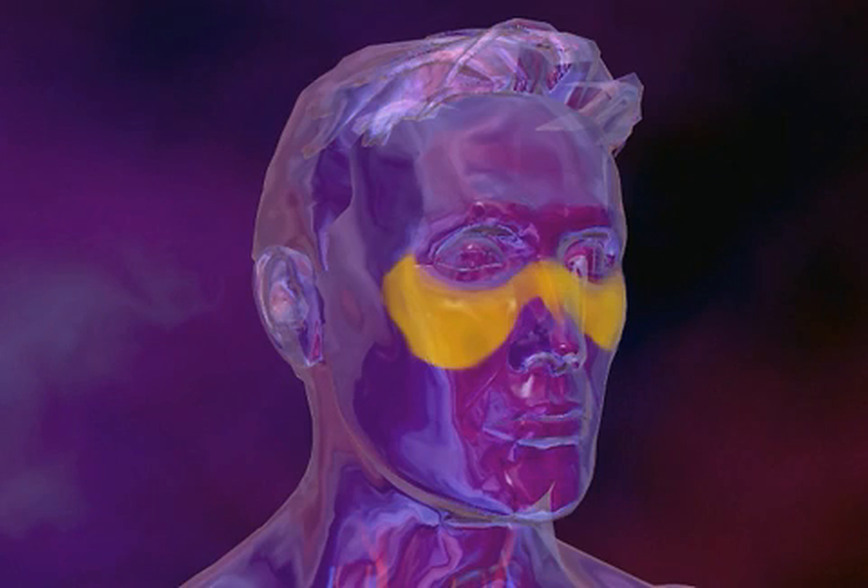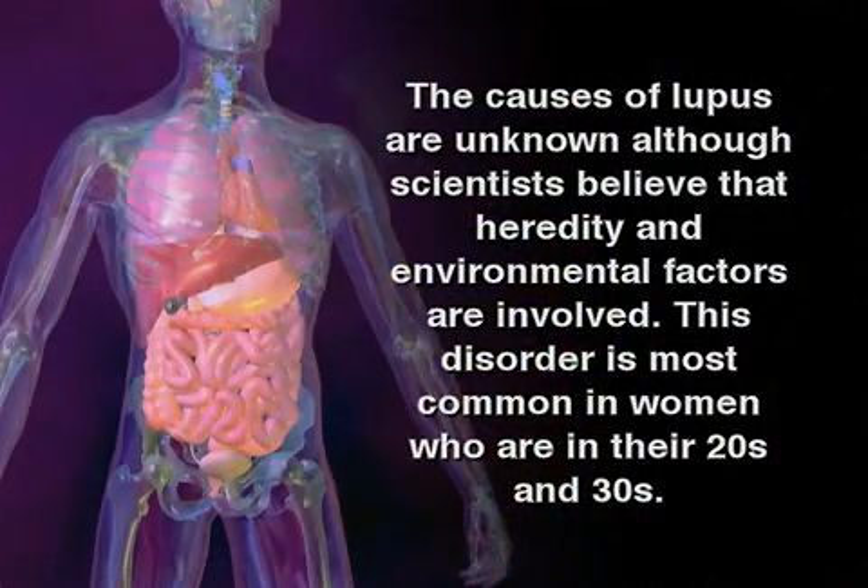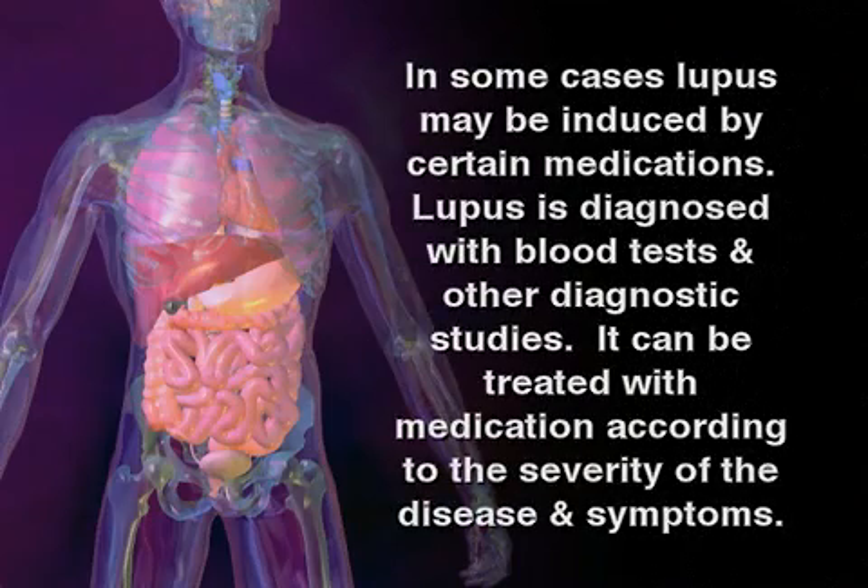The most characteristic symptom of SLE is a butterfly rash that appears on the cheeks and bridge of the nose. The symptoms can flare and remit over many years. The causes of lupus are unknown, although scientists believe that heredity and environmental factors are involved. This disorder is most common in women who are in their 20s and 30s. In some cases, lupus may be induced by certain medications.